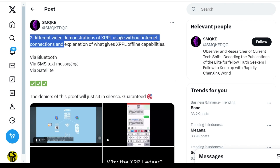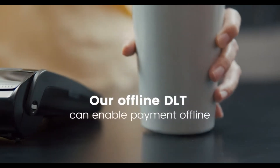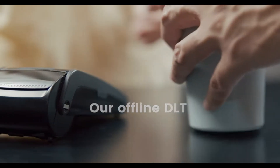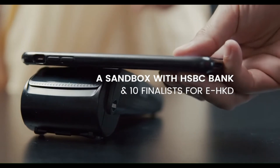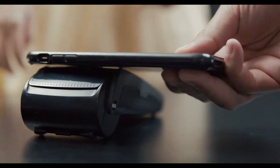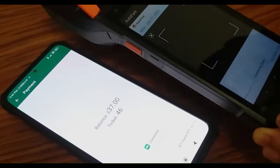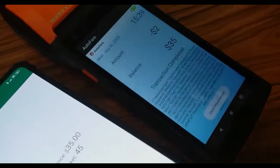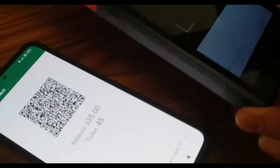They showed payment systems where users could access and use their XRP offline through methods like SMS. One example was iBonus, which used QR codes and Bluetooth for payments without the internet. Another was ManlaMoney, a service that allows sending and receiving digital assets via SMS, bypassing the need for smartphones or internet. These examples led some to believe that XRPL supports offline transactions.